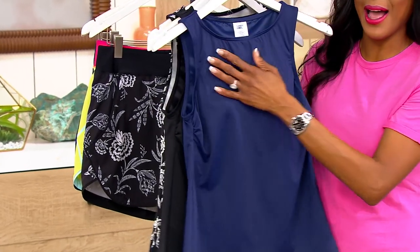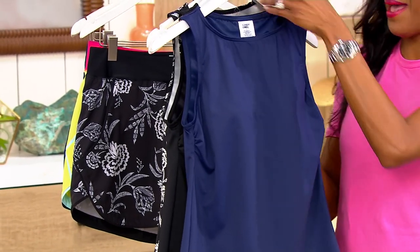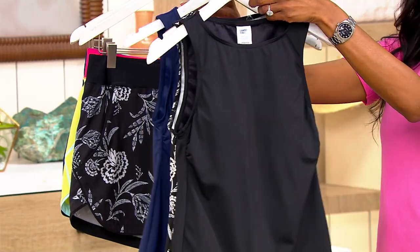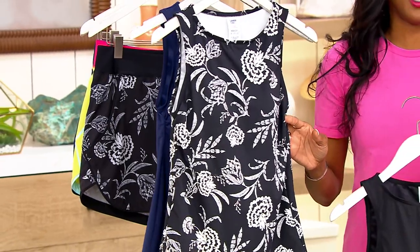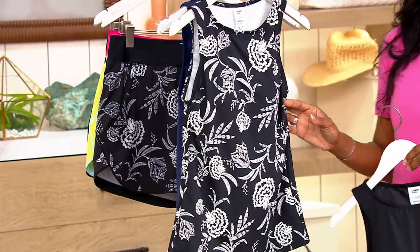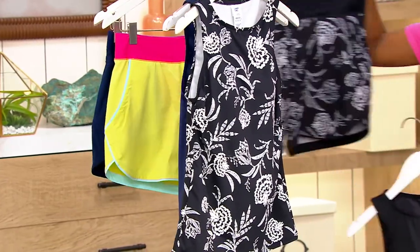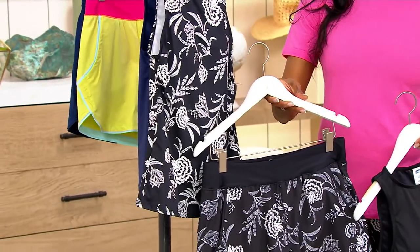I love that high neck as well — appropriate coverage not only in the front, but the back. Next, here's your basic black. And then we have this really beautiful floral. I love a floral that's done in white; it's a little bit more elevated and sophisticated in my personal opinion. So that is the black floral, and we do have the shorts to match if you're looking for a complete outfit.